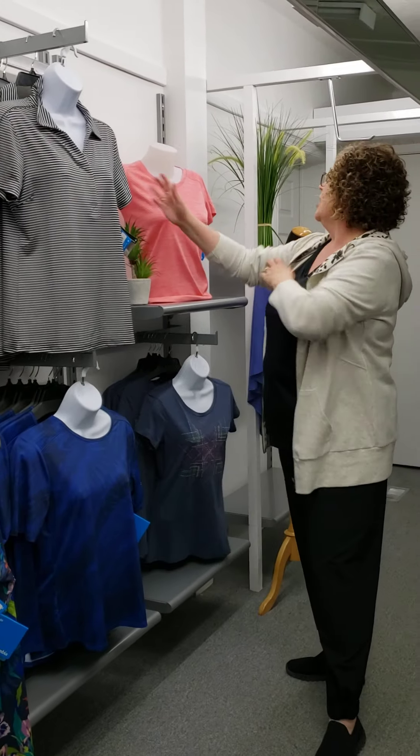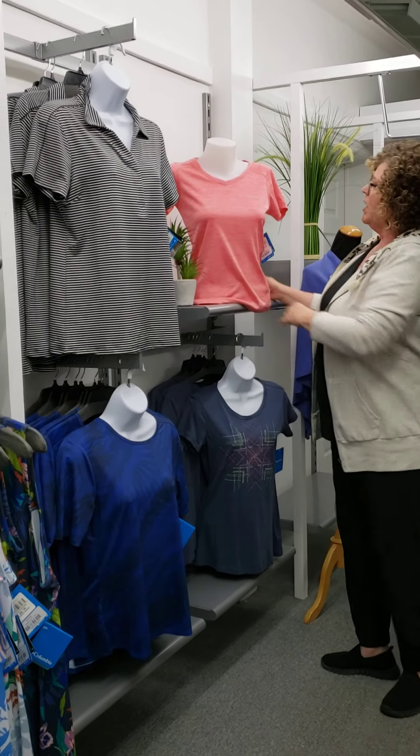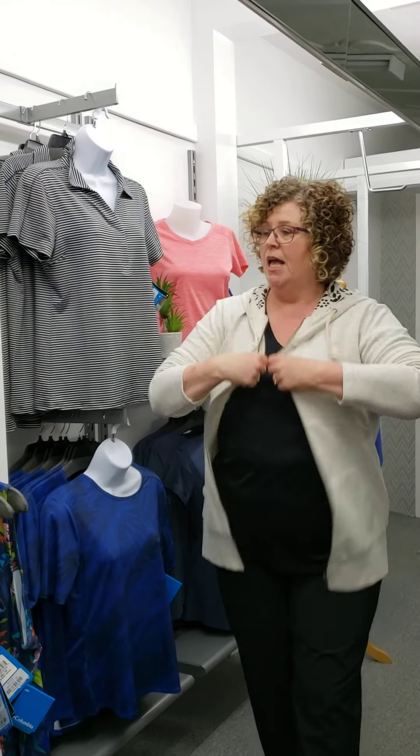So this is it for the Columbia. Oh, I also have this one — the V-neck in the coral color. Very, very casual loungewear, you can wear it anywhere. And I also have a contest giveaway — it's a Mother's Day contest giveaway!